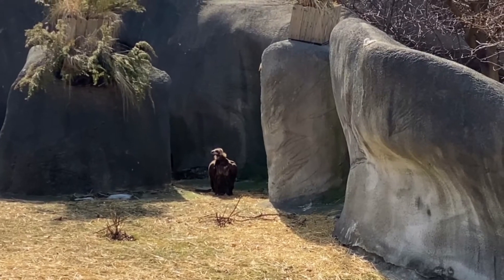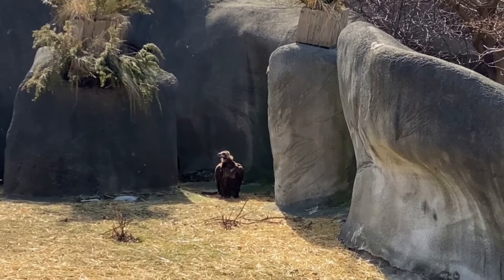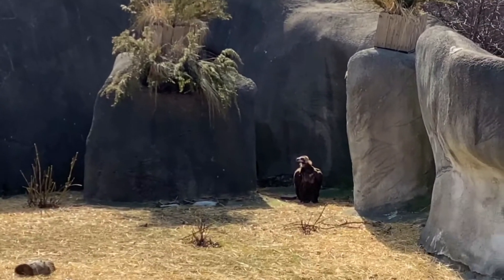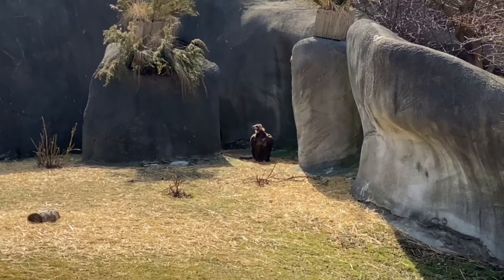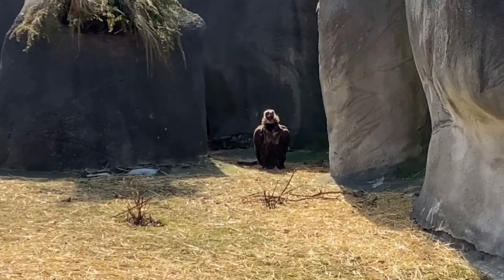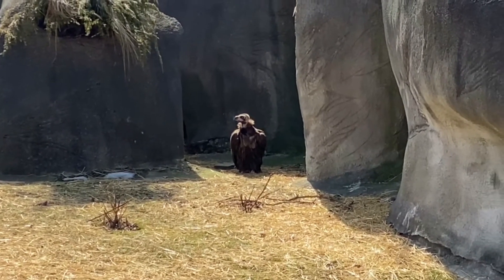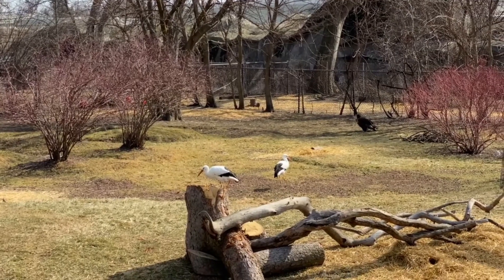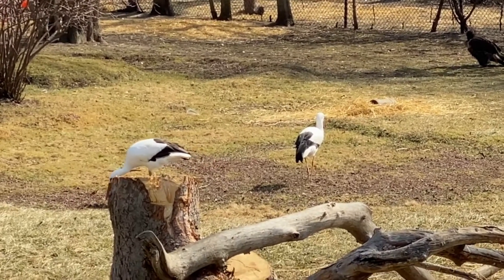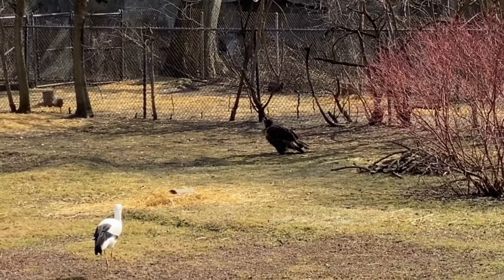Look at this vulture! Look at this vulture! That thing is huge! I don't know how they have it here in an open enclosure — must have... maybe the wings clipped. Hi, beautiful! There's a white stork! There's an ostrich too! And an ostrich? Well, this is another vulture back there!